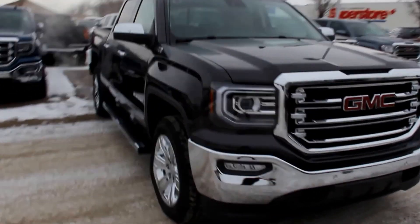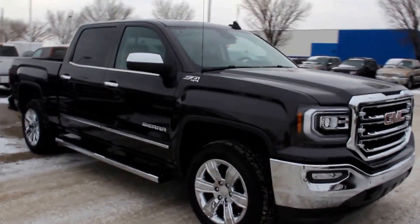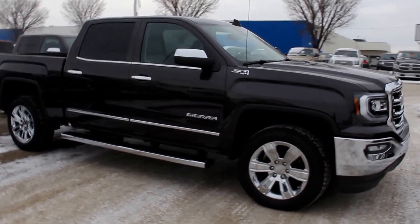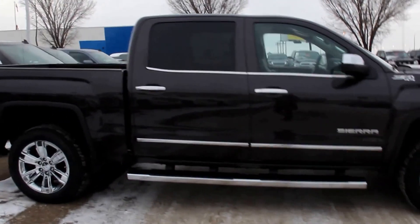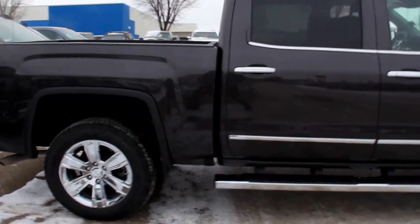Welcome to Davis GMC Buick in Medicine Hat. Here we have a 2016 GMC Sierra 1500 SLT. It has an Ecotec 6.2-liter direct injection V8 and an 8-speed automatic transmission.